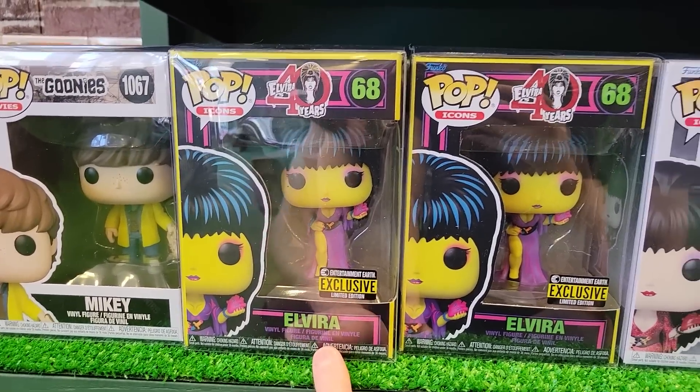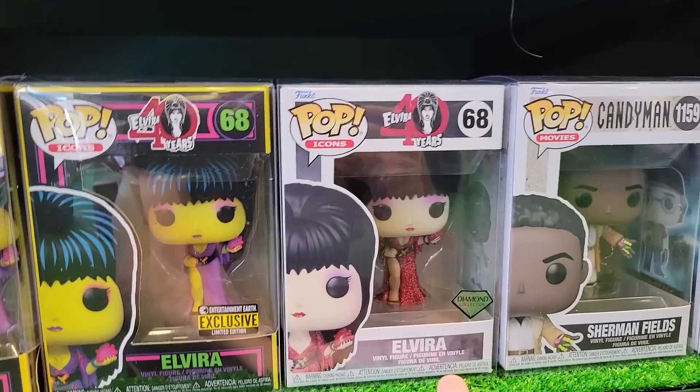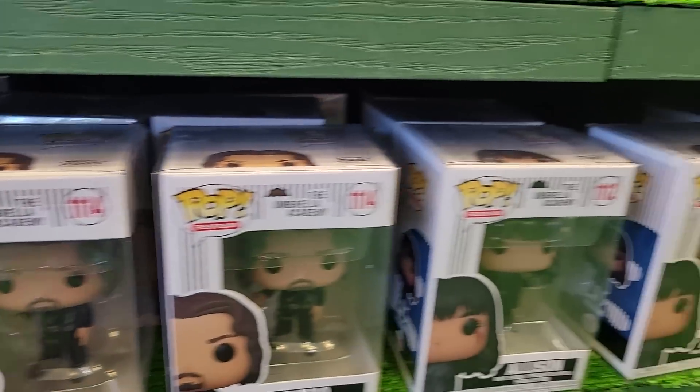Down here we have some of the Blacklight Elvirus from Entertainment Earth as well as the diamond collection one. They also had some Umbrella Academy here.